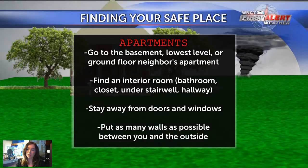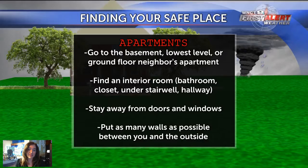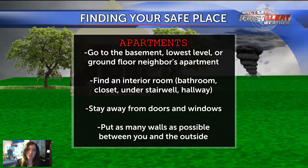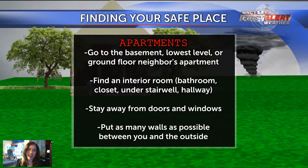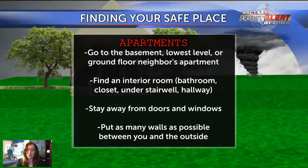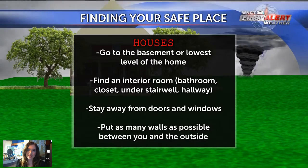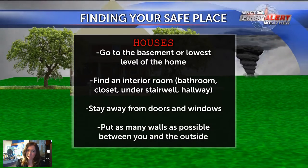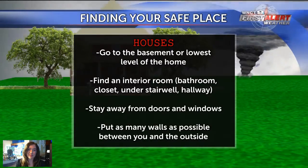If you live in an apartment, get to the lowest level of the building — that might mean contacting your downstairs neighbors beforehand to arrange shelter in case of severe weather. Find the interior-most room, put as many walls between you and the outside as possible, and stay away from windows and doors. A lot of this applies if you live in a house as well. Get to the interior rooms; a basement is ideal, but the lowest level of your home is the best option if you don't have one.